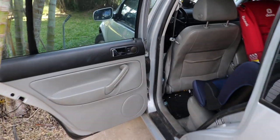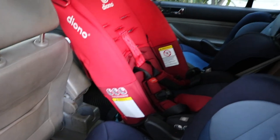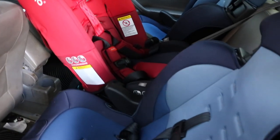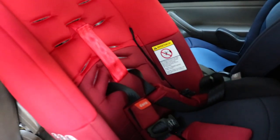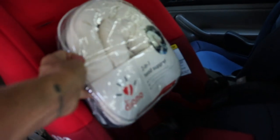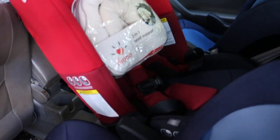Here is a quick shot of the car seats in action — the three car seat setup. Two are by Costco's kid brand, and here is the Diono one, along with the head support that goes with it. It'll be great for a baby.